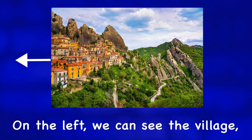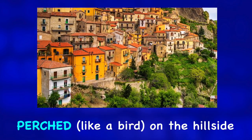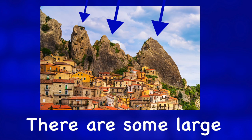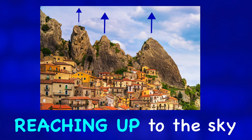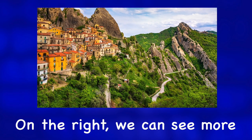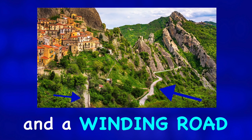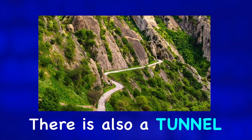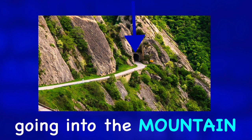On the left we can see the village with some orange houses perched on the hillside. There are some large rock formations above the village reaching up to the sky. On the right we can see more of these formations and a winding road leading up to the village. There is also a tunnel at the end of this road going into the mountain.